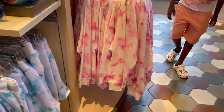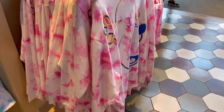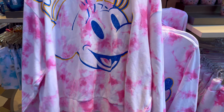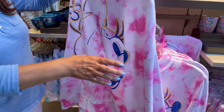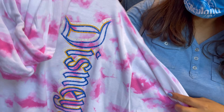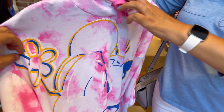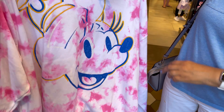Oh, they also have this pink one, which I'm not sure who that is. Oh, is that Minnie? Yep, that's Minnie. Doesn't really look like it, though. You see her hat with her little flower? There's her face.